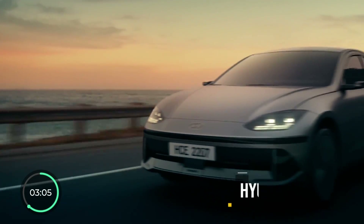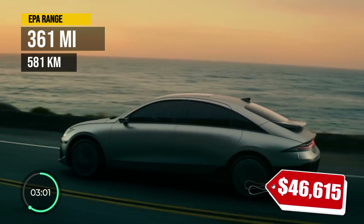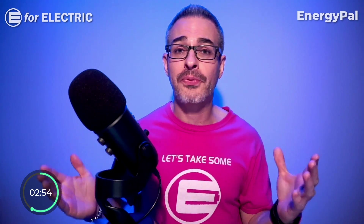At number 6, we've got the slick Hyundai Ioniq 6 with 361 EPA-rated miles. It is Hyundai's fourth electric car and also one of the fastest on the market to charge.